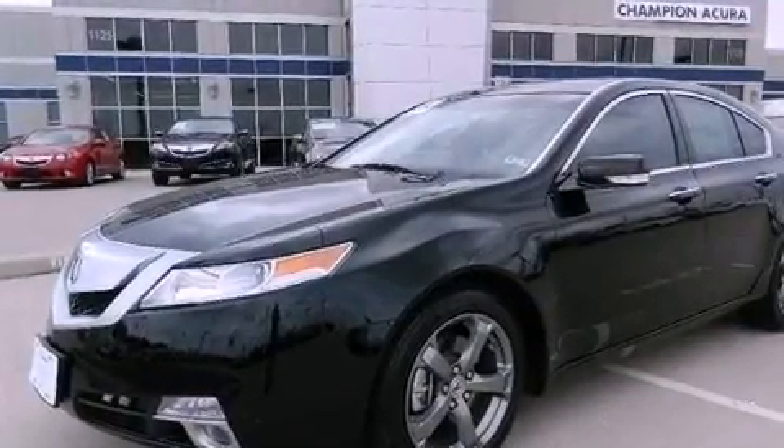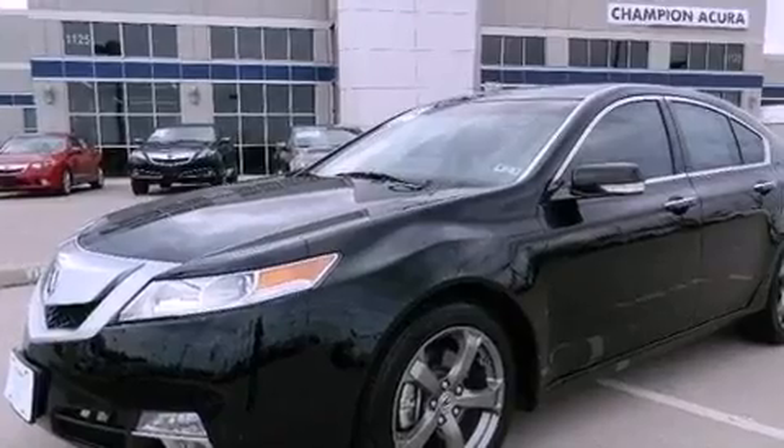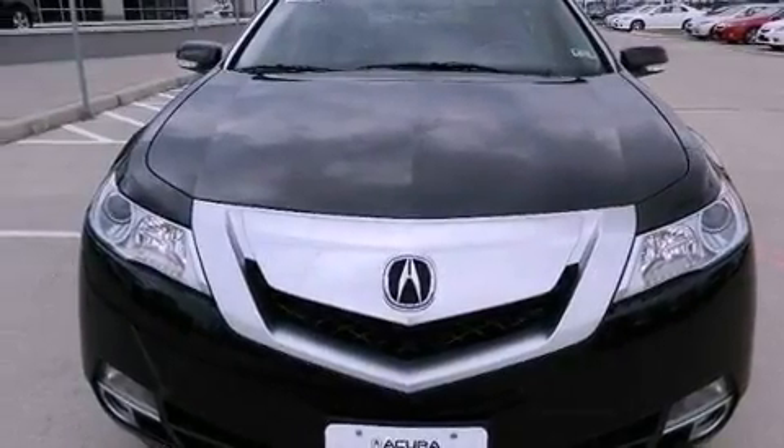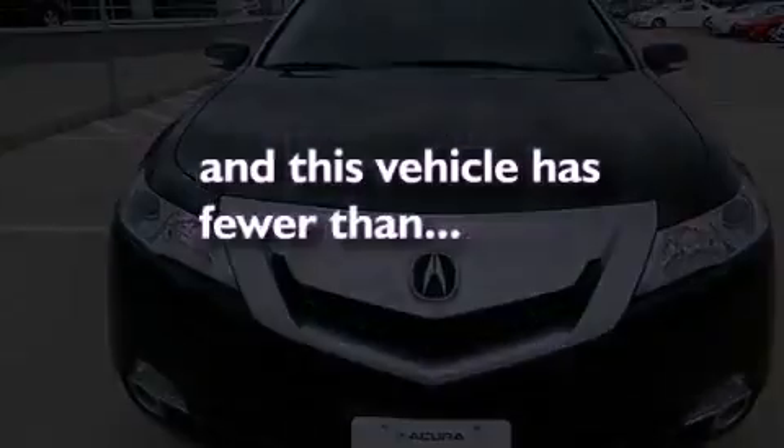Additional features include an electronic throttle, performance tires, a rear spoiler, advanced compatibility engineering body structure, dual power seats, and this vehicle has less than 28,000 miles.